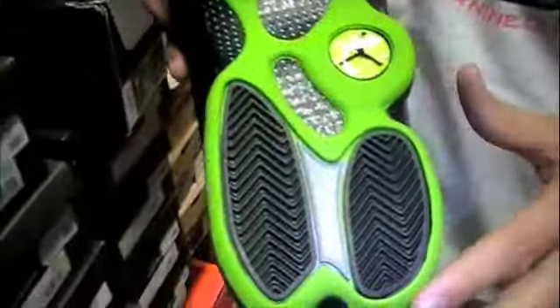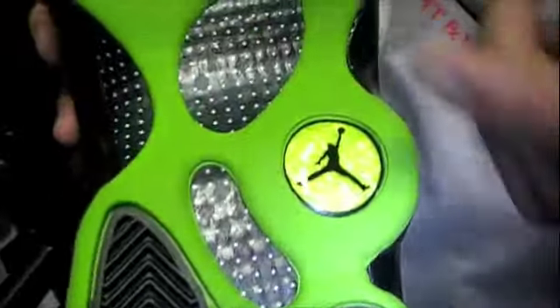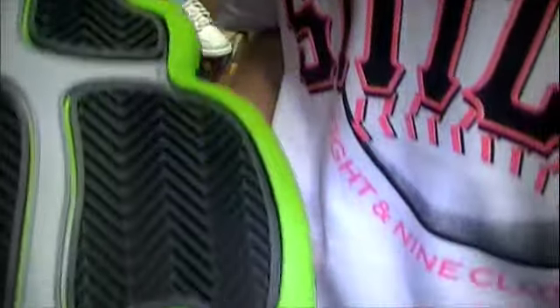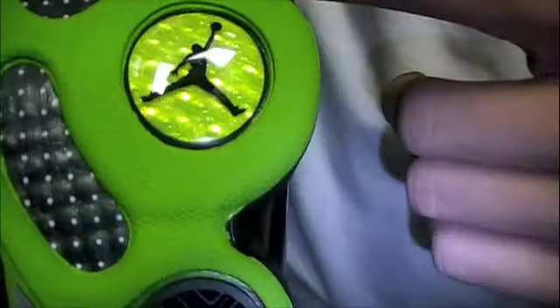The outsole is that altitude green with grey, black, and white accents. Of course, the carbon fiber right in the middle. Then that hologram with the black Jumpman.